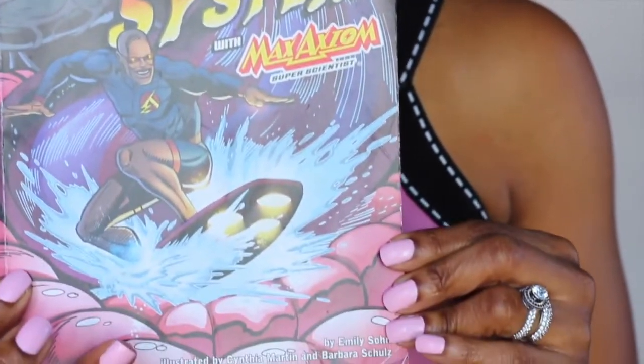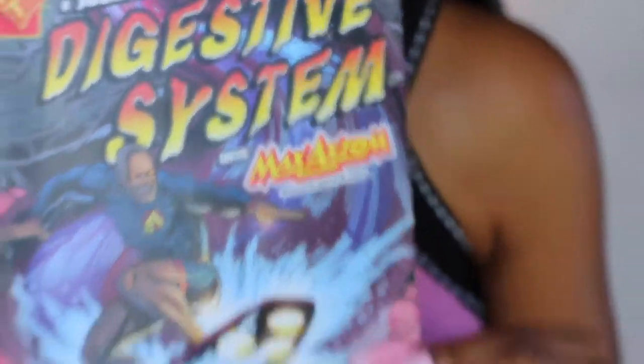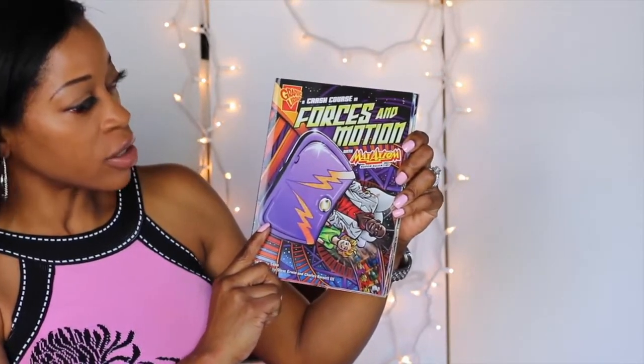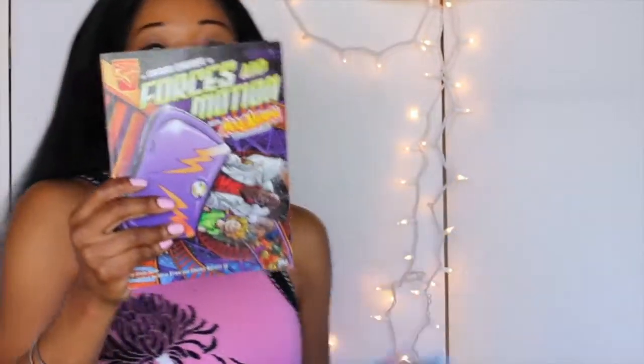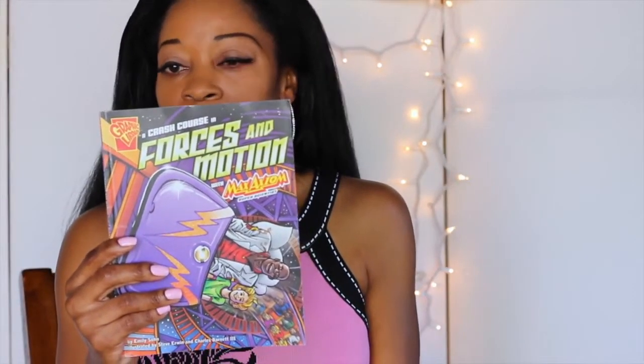Can you see him? So there are various authors — I'll have a link down below with all the information. Right now we're doing Forces in Motion. It's Graphic Library — A Crash Course in Forces in Motion with Max Axiom, Super Scientist. On the back it says: meet Max Axiom, super scientist. Using powers he acquired in a freak accident, Max teaches science in ways never before seen in a classroom — whether shrinking to explore an atom or riding on a sound wave. Max does what it takes to make science super cool.